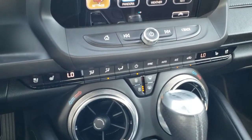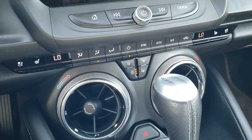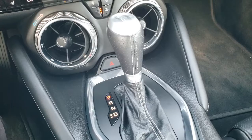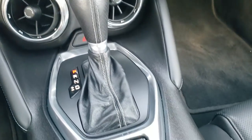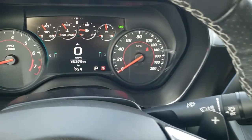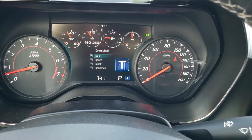Climate controls are all down here. You've got heated and cooled seat buttons as well as all your other climate controls and passenger side heated and cooled seat buttons. Air conditioning works excellent in this car. Automatic transmission, stability track, and your different driving modes: Tour, Sport, Track, Snow and Ice — four different settings.